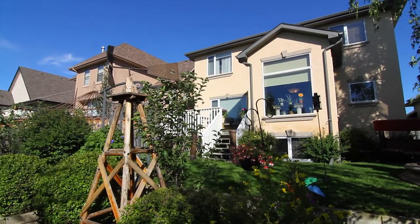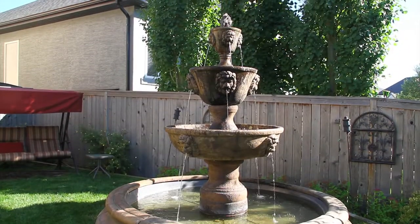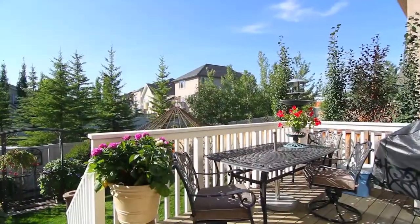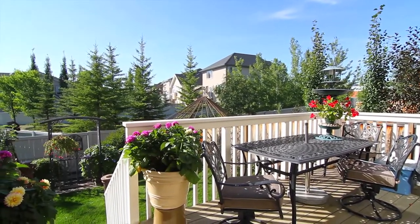Stepping outside, the lush landscaping, mature trees and plants, coupled with accoutrements like this serene fountain and west-facing deck, provide an oasis for those with an avid green thumb and those who want privacy.